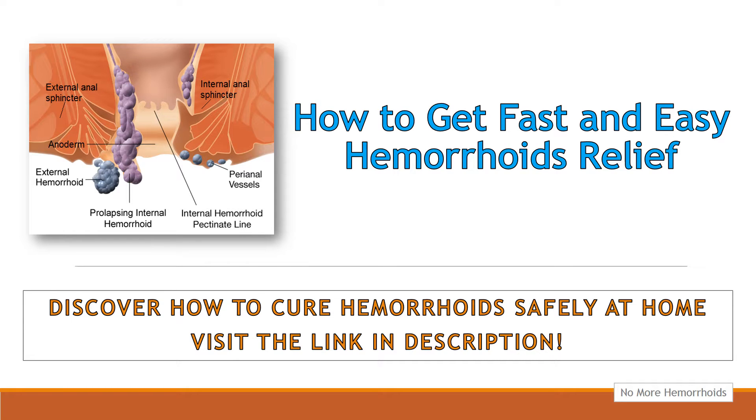Many individuals report quick hemorrhoids relief from pain by applying warm compresses as often as 8 to 10 times daily for periods of no longer than 10 minutes.